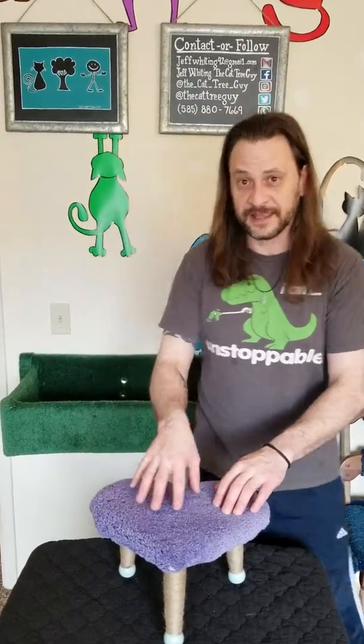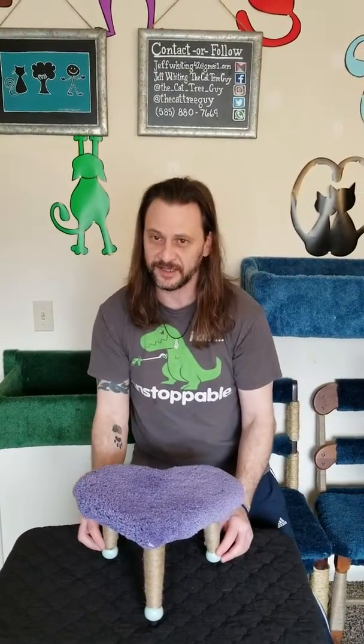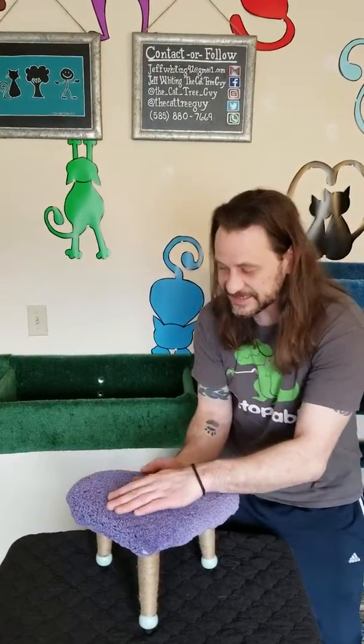Now this beautiful little lilac stool, shaped like a heart with that wonderful teal, built for our little bitty kitties. Isn't that gorgeous?